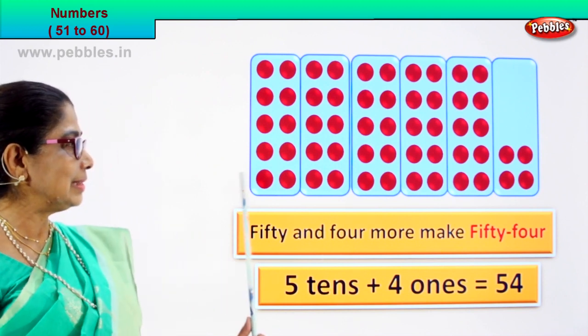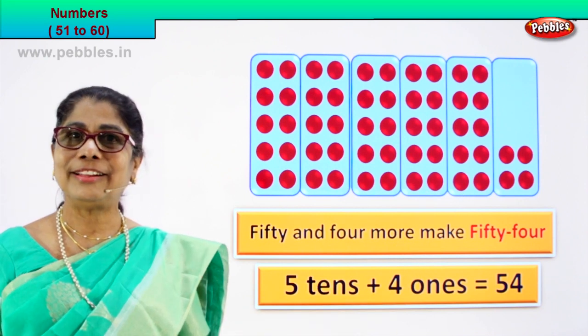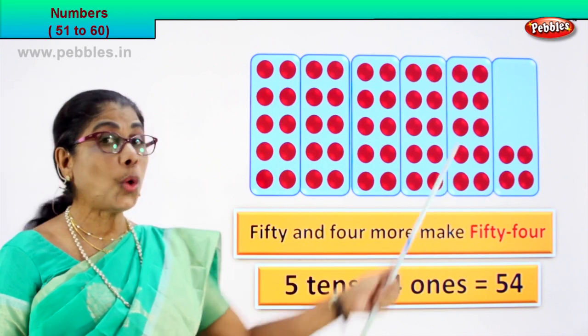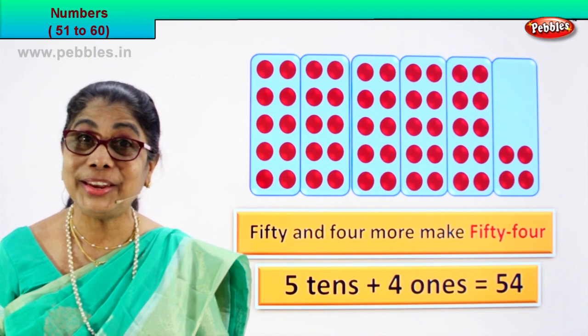Five tens — one, two, three, four, five. Five tens. Each box has got ten. Fifty plus four ones is equal to fifty-four. Very good.